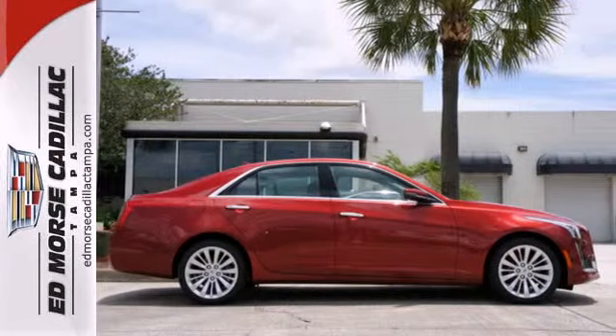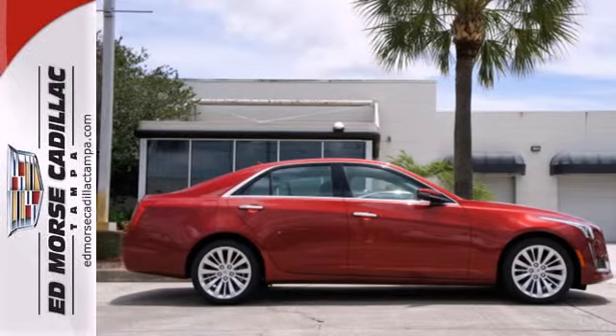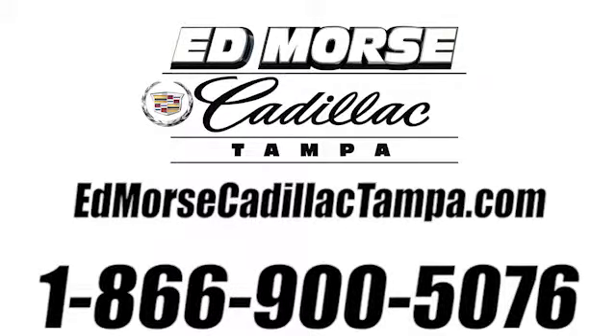Are you up for the experience? Get behind the wheel today! Call us today at 866-900-5076. For value and for service, it's Ed Morse.